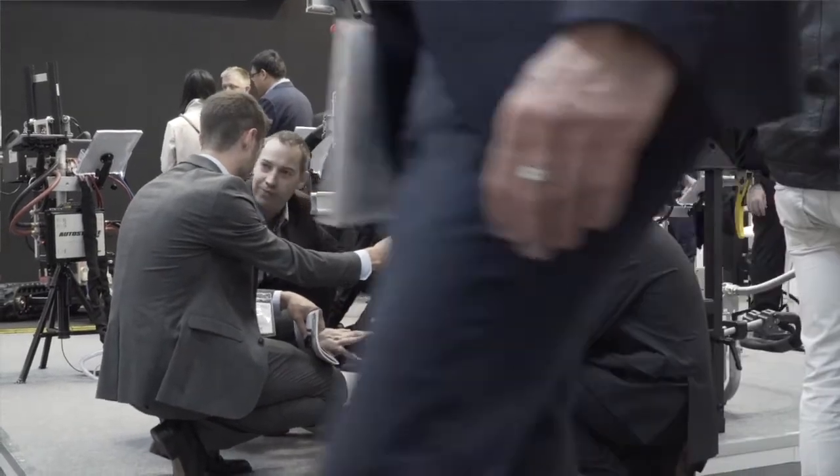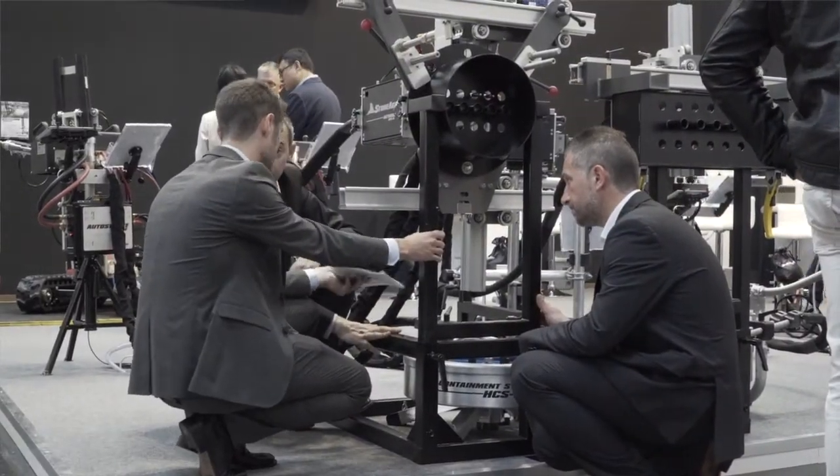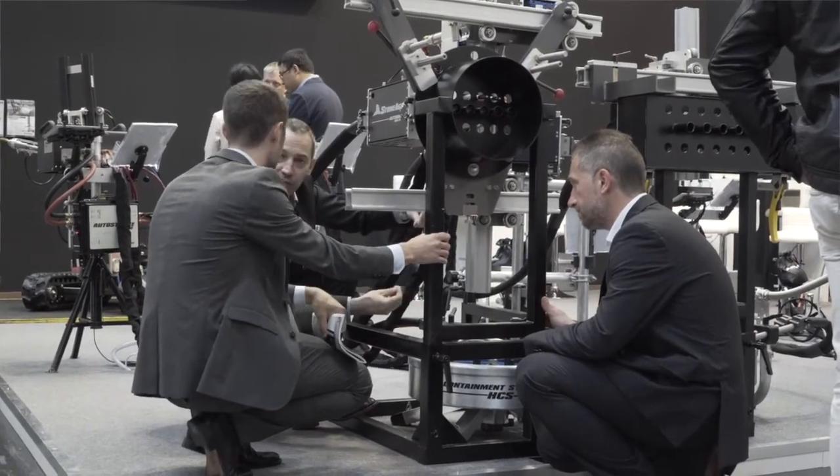We'll also share a sneak peek of our new StoneAge demo equipment trailers, which will bring StoneAge solutions and tech support right to your facility. Please remember that we will demonstrate different equipment each day, so be sure to attend both Thursday and Friday. As always, we are happy to provide free passes to the show — just click on the link in the description of this video to request yours. Thank you for being a loyal StoneAge customer, and I look forward to seeing you in New Orleans.